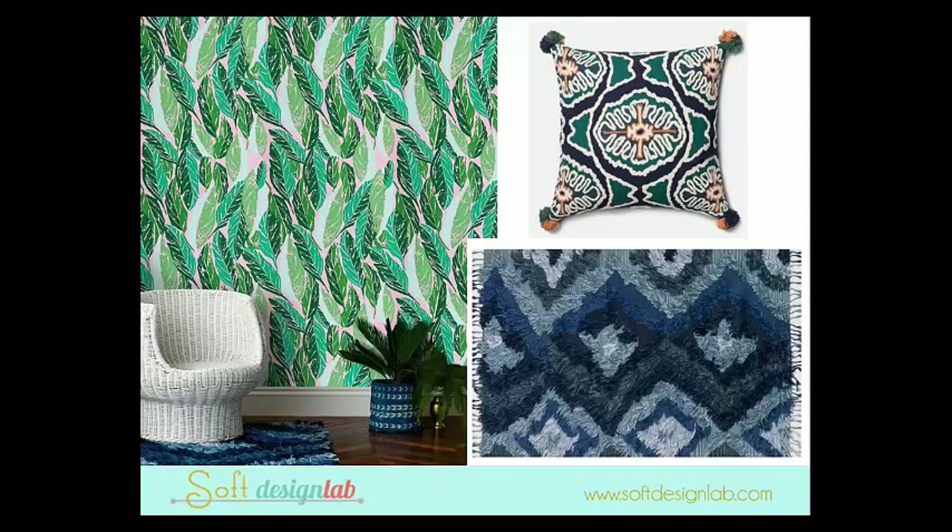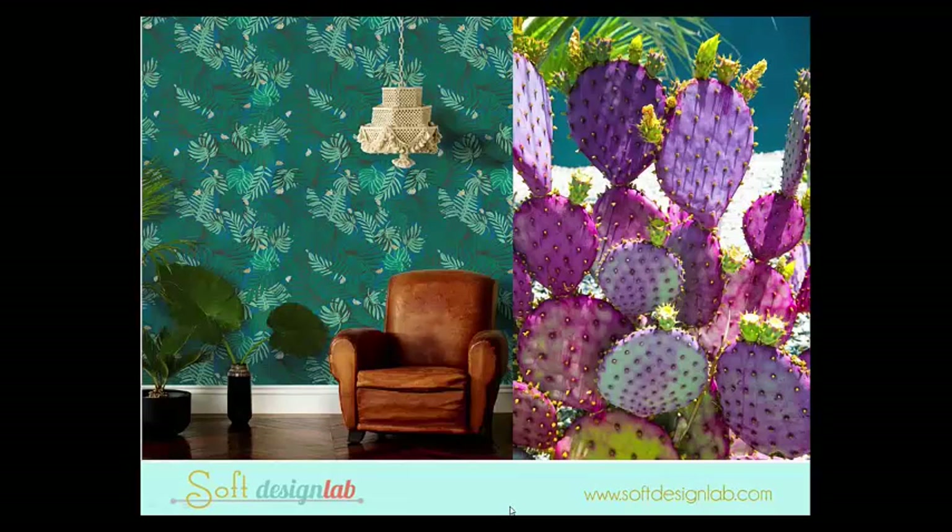This is her wallpaper for Hyden Burroughs, shown at the Selamet showroom. It's really beautiful. This is one of her rugs for Loloi and one of her pillows for Loloi — they had this sort of tent setup that was really great.